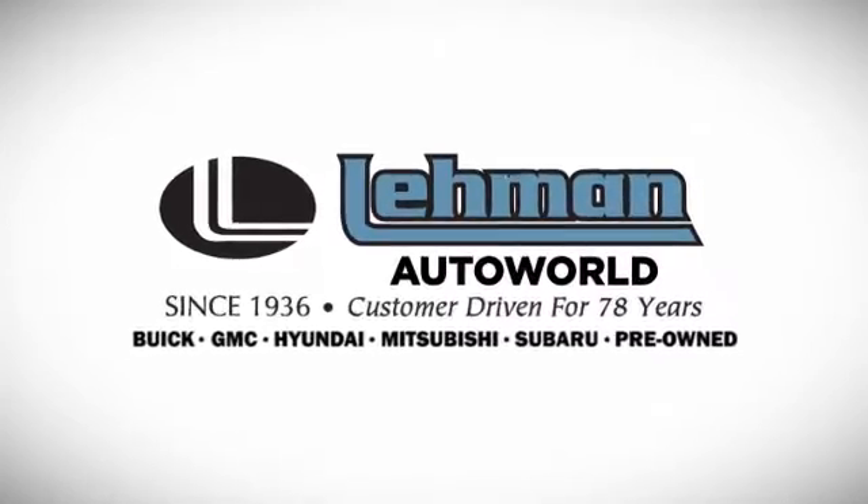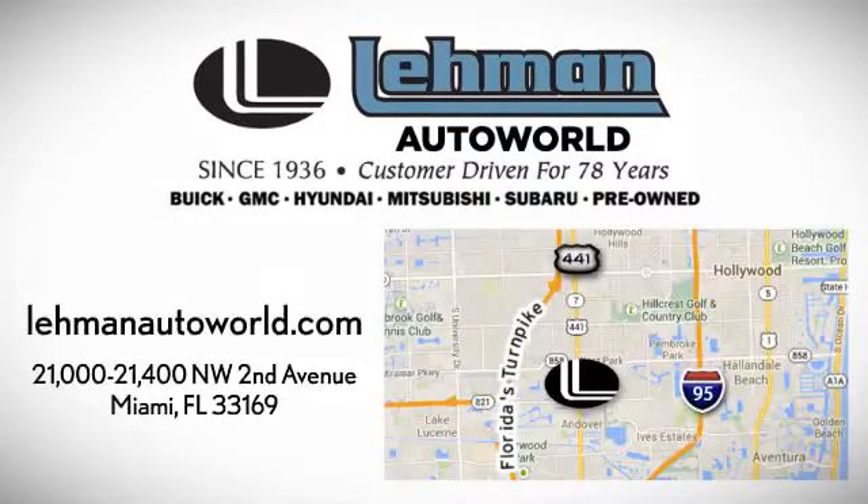Call, click, or stop by. We are located on the Dade-Broward County line between I-95 and the Turnpike on 441 and County Line Road.